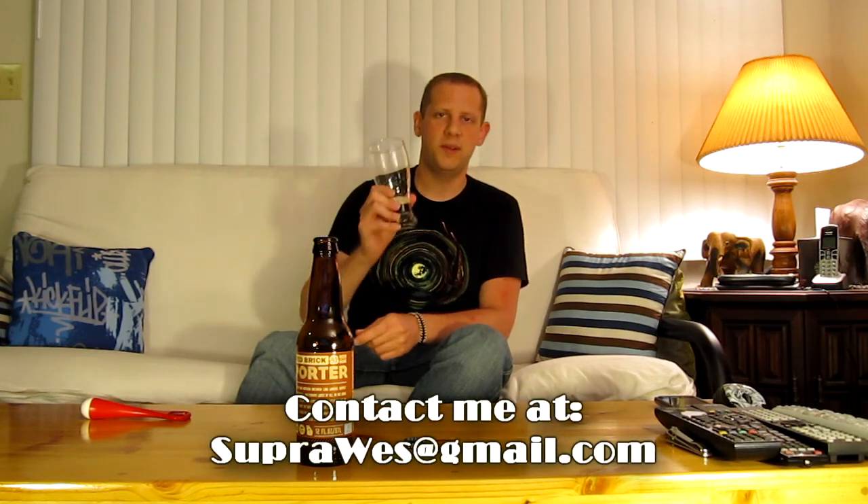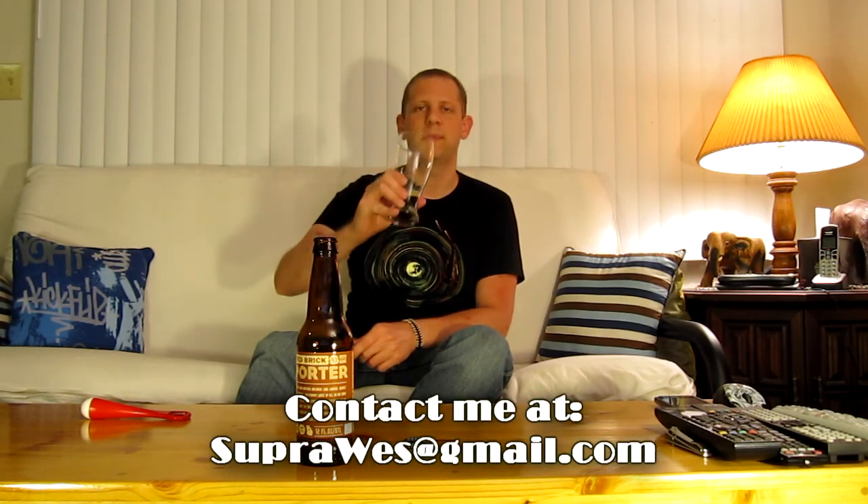8 out of 10 for the Red Brick Porter. You can check me out on craftbeergeek.com on my blog — you'll see all my videos there and also some other posts. Thanks for watching. Remember, I don't drink bad beer. You shouldn't either. We'll see you next time. Cheers.